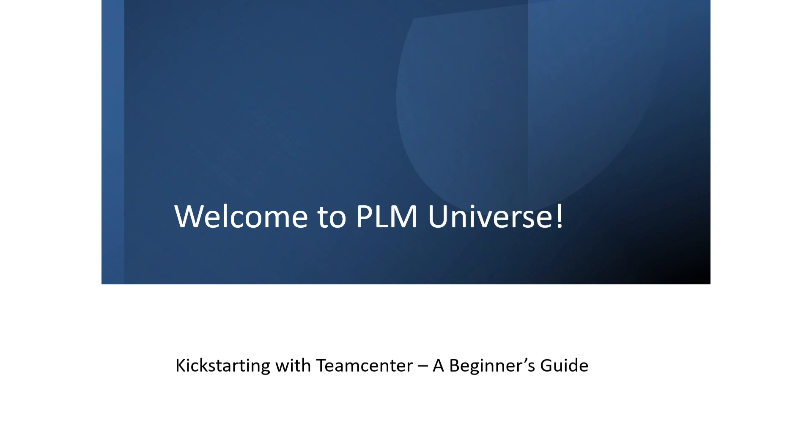Hi everyone, welcome to PLM Universe. This is the first video in my Teamcenter Beginner series. I have started this channel to share what I learned about PLM, and we are beginning with Teamcenter, a very popular tool used in many industries.